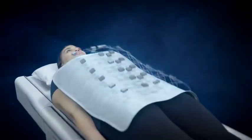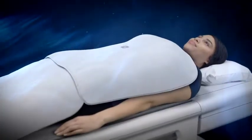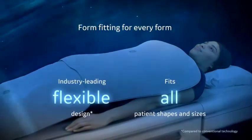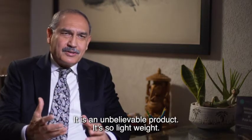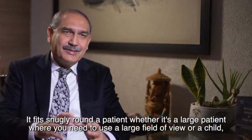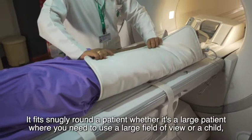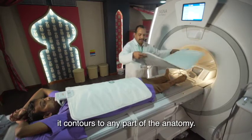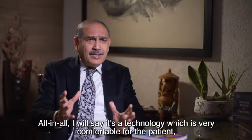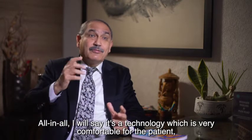Revolutionary Air Technology in coils provides total freedom in coil positioning and handling during an MRI scan. Air Technology — an industry-leading coil suite designed to truly conform to the human body. It is an unbelievable product. It's so lightweight. It fits snugly around a patient, whether it's a large patient where you need a large field of view or a child. It contours to any part of the anatomy. All in all, it's technology which is very comfortable for the patient.